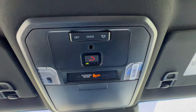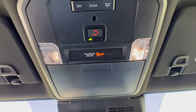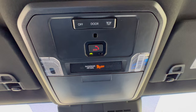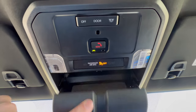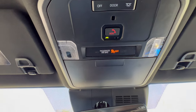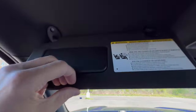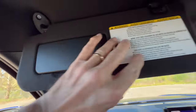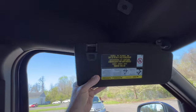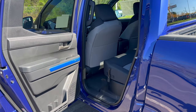Overhead console: dome lighting controlled by the center button, set to activate when the door opens. Spots for sunglasses, an SOS emergency button, a standard framed rearview mirror, and a sun visor with vanity, light, and slide extension.